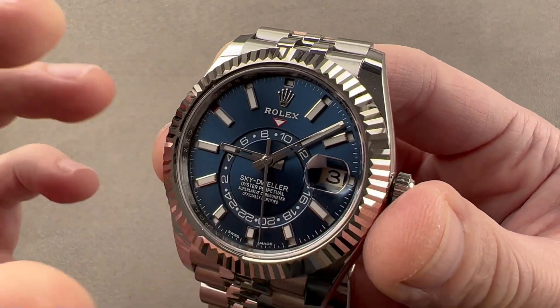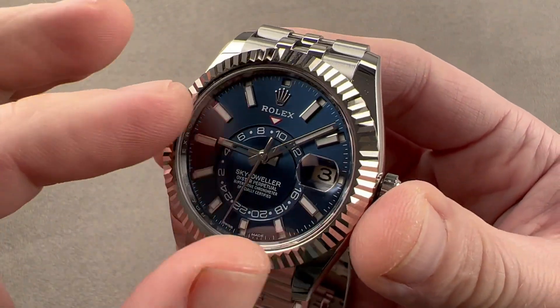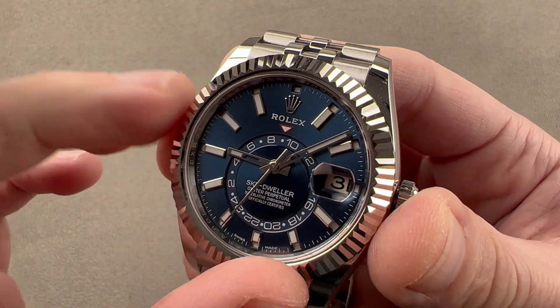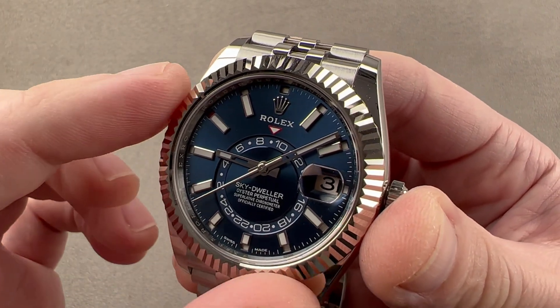It has a rotor bearing rather than the previous Rolex jeweled staff, which was less shock tolerant. The rotor bearing used here is tougher, and it has a full balance bridge with a free-sprung index to make it tougher still.